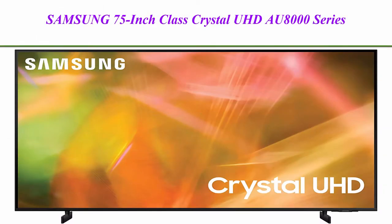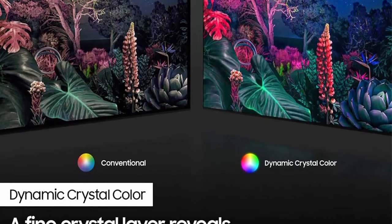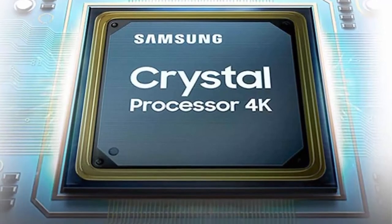Top 1: Samsung 75-inch Class Crystal UHD AU8000 Series, 4K UHD HDR Smart TV with Alexa built-in, UN75AU8000FXEA, 2021 Model, TV Only, Black.